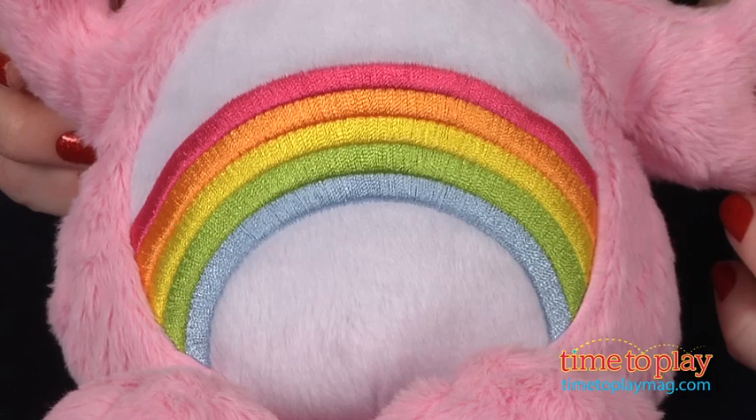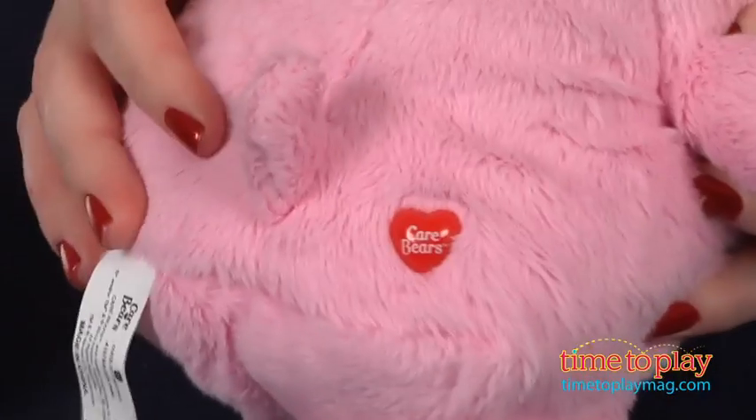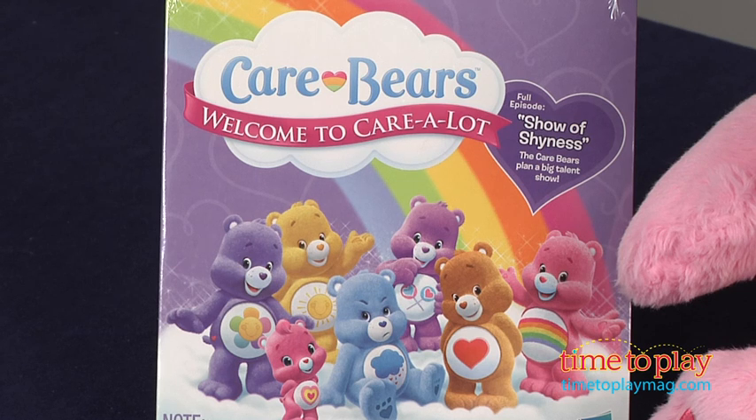This soft pink bear has a rainbow design on its stomach and the signature Care Bears heart on its bottom. It comes with a DVD that includes a full Care Bears TV episode.